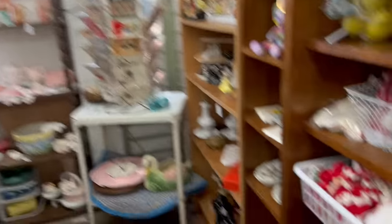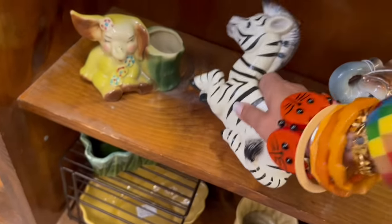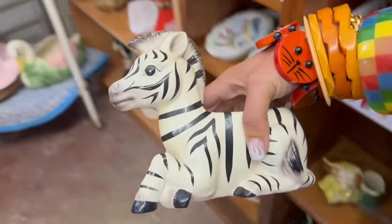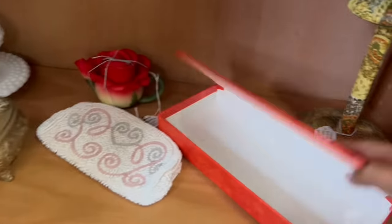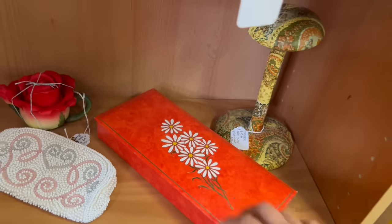One of my favorite little nooks. Looks like they're getting ready for Easter. Zebra planter made in Japan — that's kind of fun. $7.00? We'll take that for $7.00. What else do they have in here today? This is a cute little daisy box. I believe this is made in England.